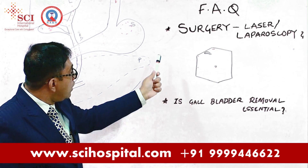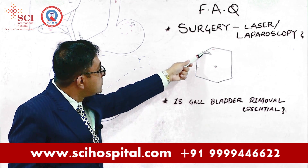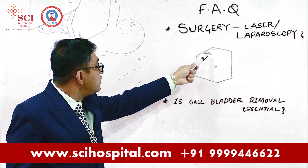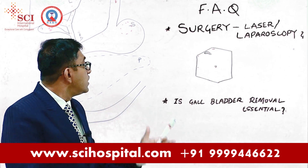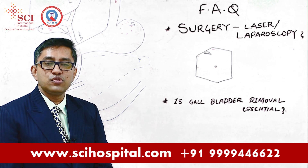Using all those instruments, we will dissect out the gallbladder which is hanging in that area and we will get it out. That is about the removal of the gallbladder, which is done by laparoscopy.